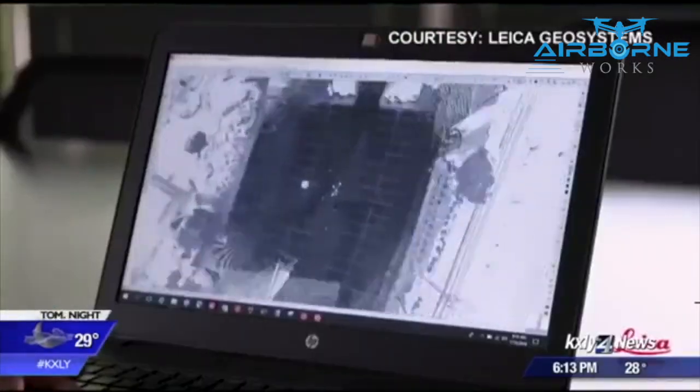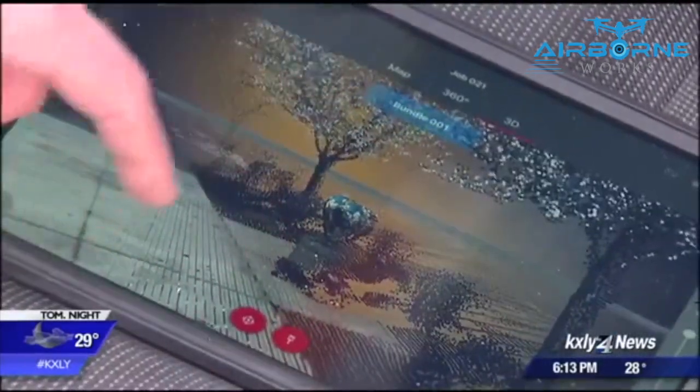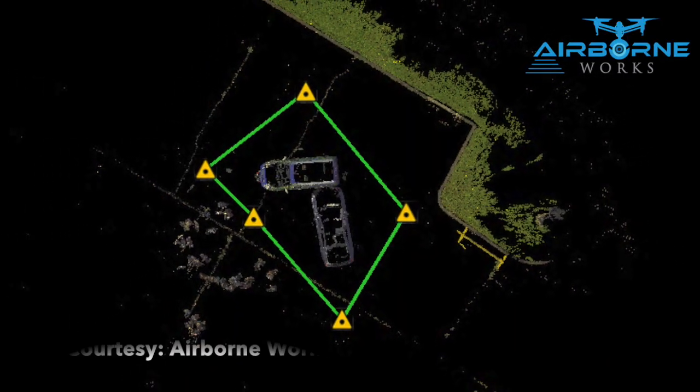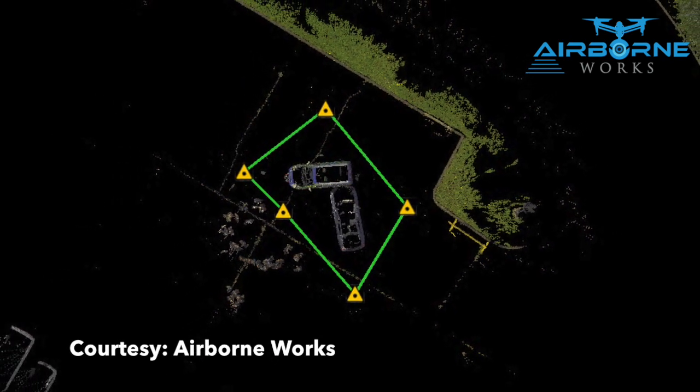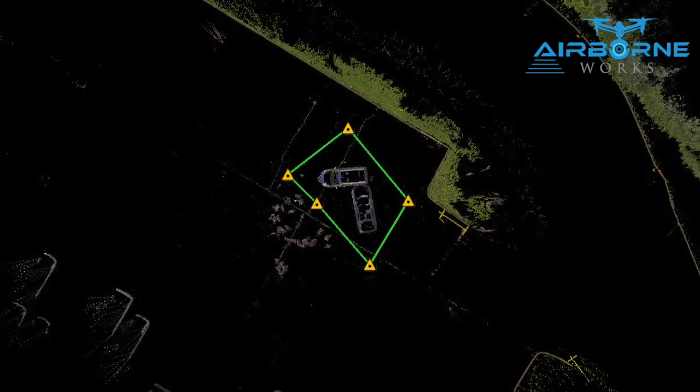But this scanner does more than take photos and measurements. It builds a three-dimensional map which investigators can study months, even years, after a crime occurs. This can be used in any major crimes case or collision investigation — anything that the detectives may need for more in-depth photographs and measurements.